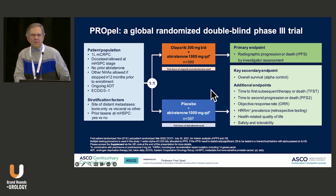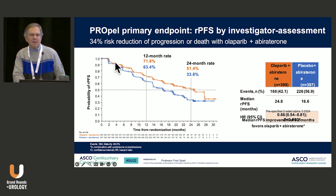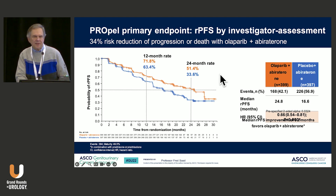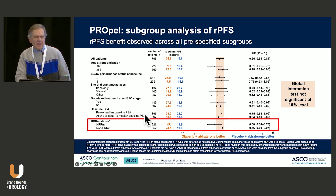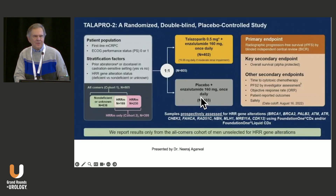PROPEL also looked at this question — olaparib plus abiraterone versus placebo plus abiraterone, with primary endpoint of radiographic progression-free survival. There was an improvement for all comers of about eight months in favor of the combination, a 34% reduction in the risk of progression or death, and this was most prevalent in patients with HRR mutations. Unfortunately, overall survival in the final analysis of PROPEL did not show a significant difference, so it did not demonstrate a survival benefit.